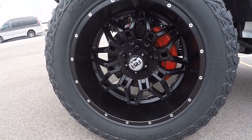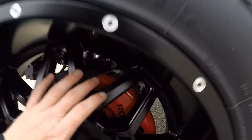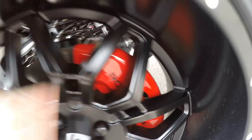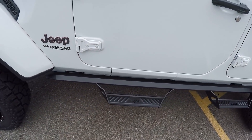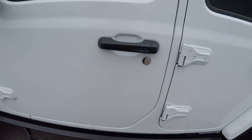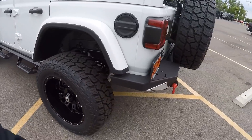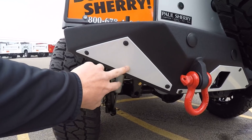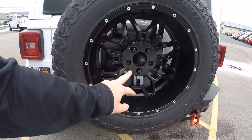We got 35-inch tires and 20-inch black wheels. Rocky Ridge brake caliper covers, running boards, and a heavy-duty bumper system. On the front bumper they've got these color-coded guards and a backup camera.